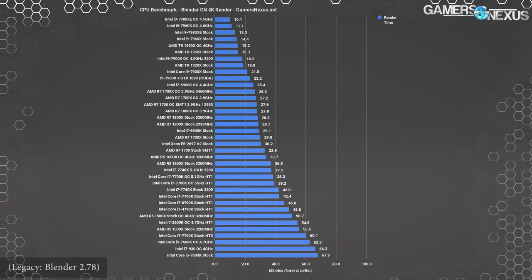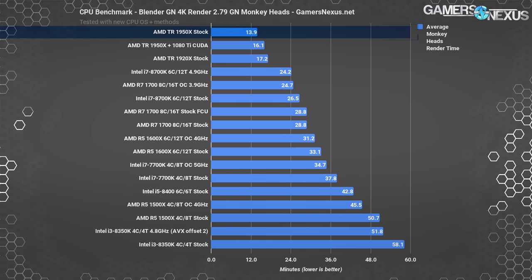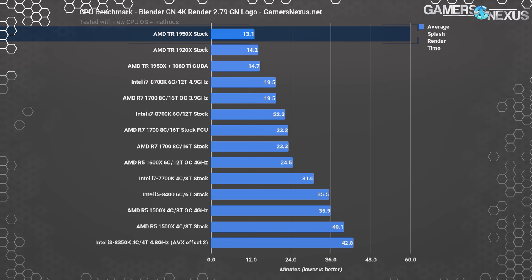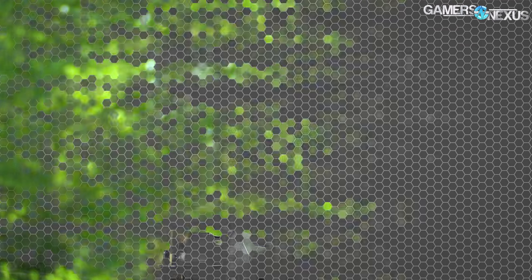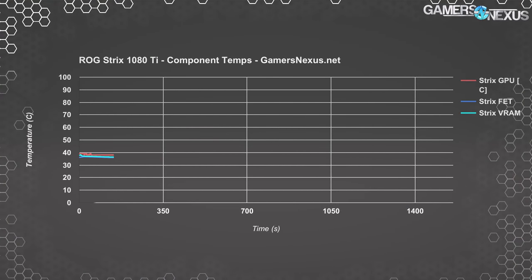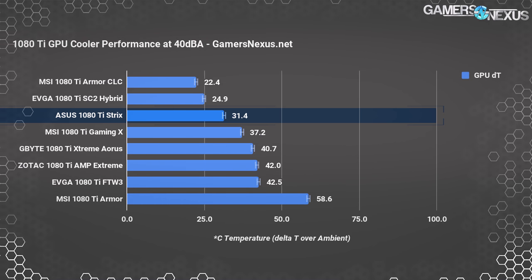In terms of benchmarks, we previously tested the 1950X in Blender and found performance results just outside of the 7980XE's performance range at $2,100. The 1950X is among the chart-topping CPUs and is fairly affordable comparatively in the HEDT space. For the video card, we're using the 1080 Ti Strix for this build specifically, with a plan to put more cards in for GPU rendering. This 1080 Ti Strix won our best overall award in the 1080 Ti category — it has the best noise-to-thermal performance on an air-cooled card this year, maintaining proportionally low MOSFET, VRAM, and GPU temperatures. Even at a noise-normalized 40 dBA, the Strix was only beaten by liquid-cooled cards.